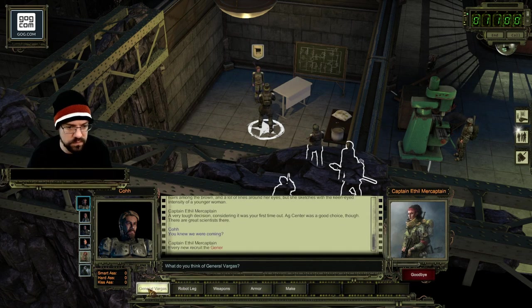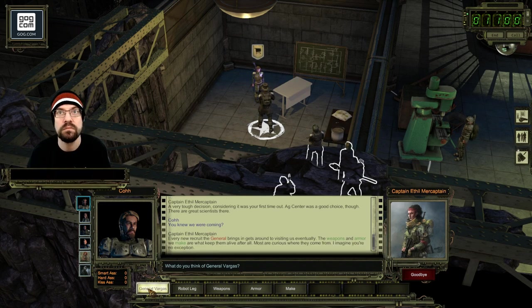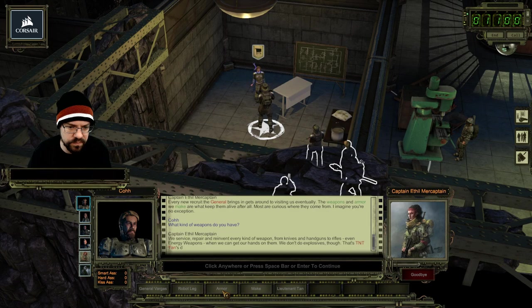You knew we were coming? Every new recruit the general brings in gets around to visiting us eventually. The weapons and armor we make are what keep them alive after all - most are curious where they come from. What kind of weapons do you have? We service, repair, and reinvent every kind of weapon from knives and handguns to rifles, even energy weapons when we can get our hands on them. We don't do explosives though - that's TNT Tan's department.